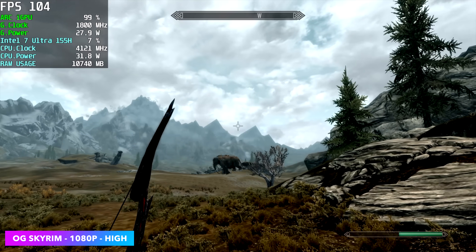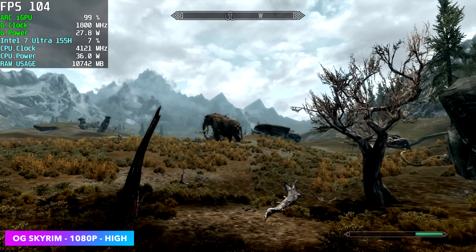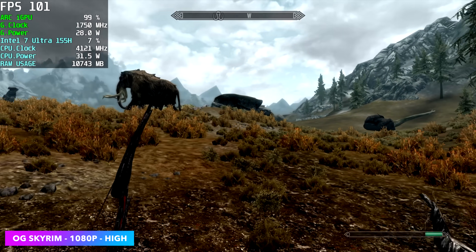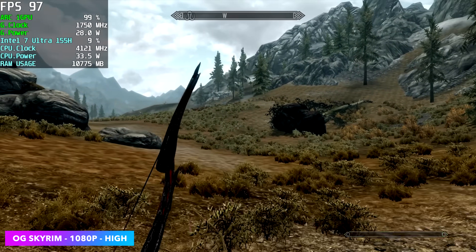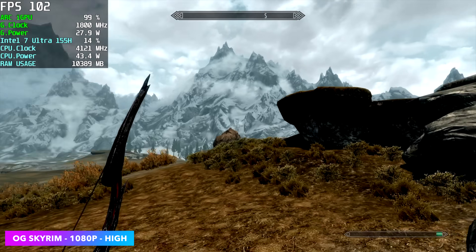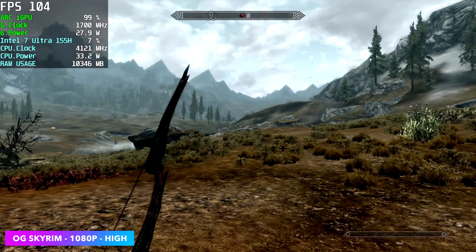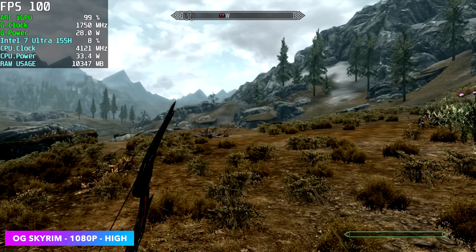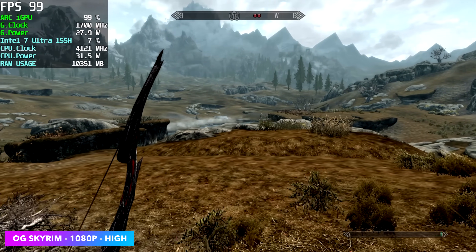Next up we've got OG Skyrim — definitely wanted to throw this one in — 1080p high. Since we've got an older game here the CPU and GPU don't need to work as hard, but GPU power is still right at 27-28 watts. Total power draw is a lot lower, coming in up to 35 watts with this game, and we actually got an average of 108 FPS. I'm connected to a 120Hz monitor, so with this older stuff the Arc iGPU is going to handle it just fine.